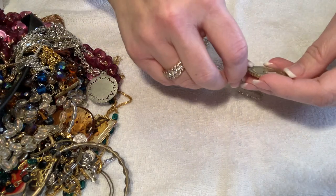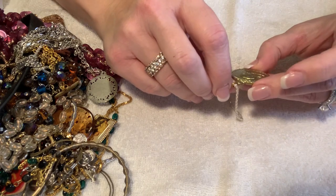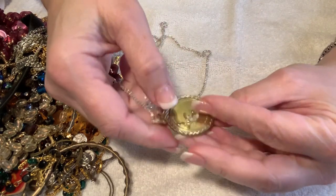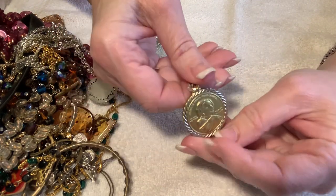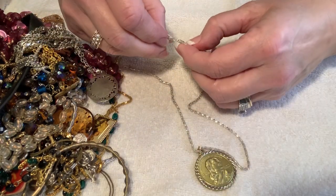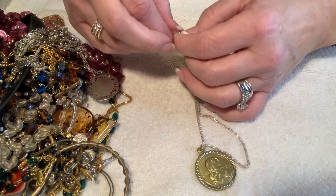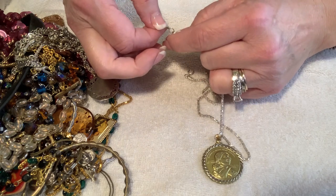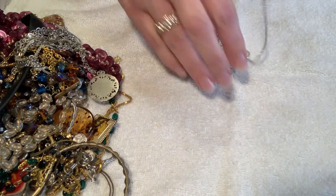There are a lot of religious medals in this one. This one has some schmutz on it, but this looks like a Sacagawea coin — it's really pretty, very heavyweight, and just needs a little cleaning. That's a really nice pendant. The chain it's on is not marked, but it's a nice chain, so I'll probably keep it on that chain to resell.